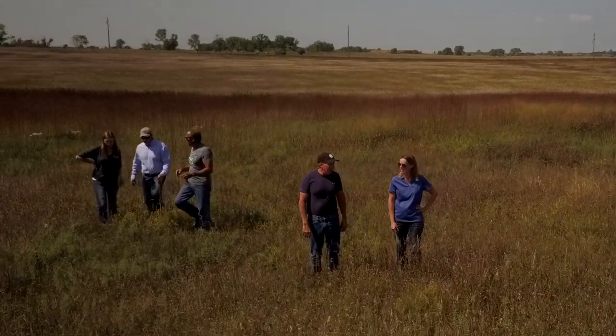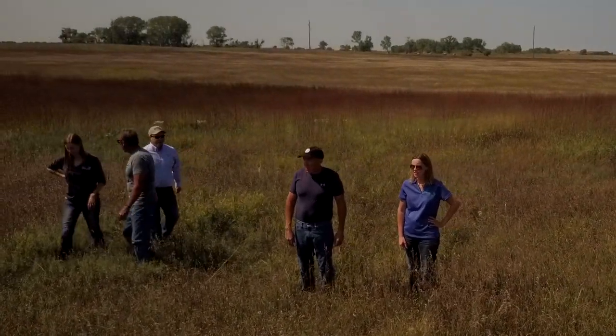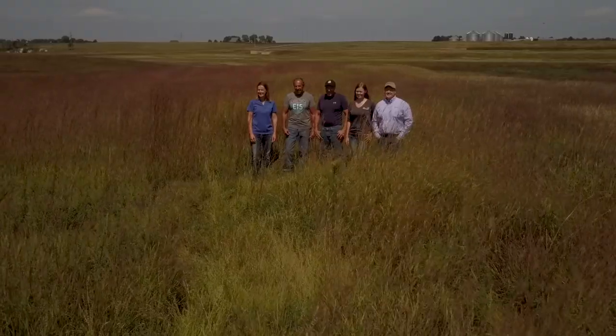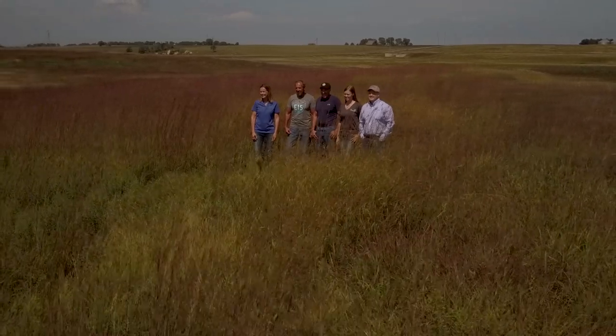The fun part of it is there are so many passionate people involved — with the NRCS, the SDSU Extension, Dakota Lakes Research Farm, and the Soil Health Coalition. There's all kinds of support, and it's just nice talking with other people that have the same passion as you. This isn't all just about profitability — it's doing what's the right thing for the future.